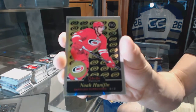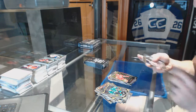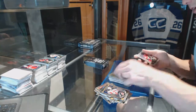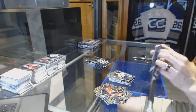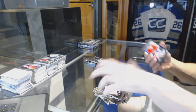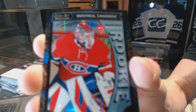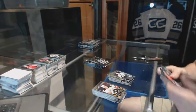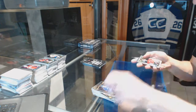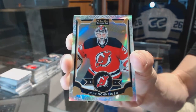Retro rookie for the Carolina Hurricanes, Noah Hannifin. Retro rookie for the Vancouver Canucks, Jake Virtanen, and a rookie for the Penguins, Daniel Sprong. Marquee rookie black ice parallel numbered to 99 for the Montreal Canadiens, Mike Condon, and a rookie for the Hurricanes, Brock McGinn. White Ice Parallel numbered to 199 for the New Jersey Devils, Corey Schneider.